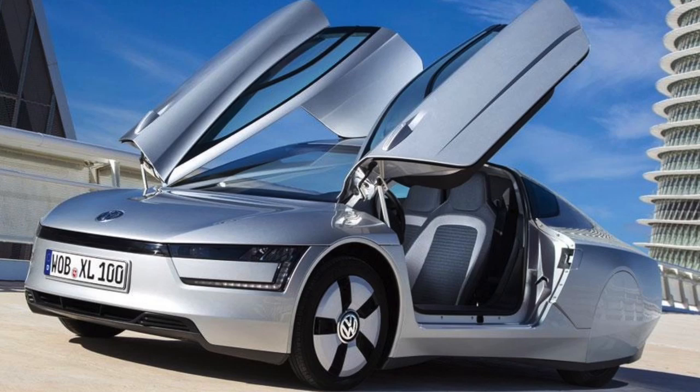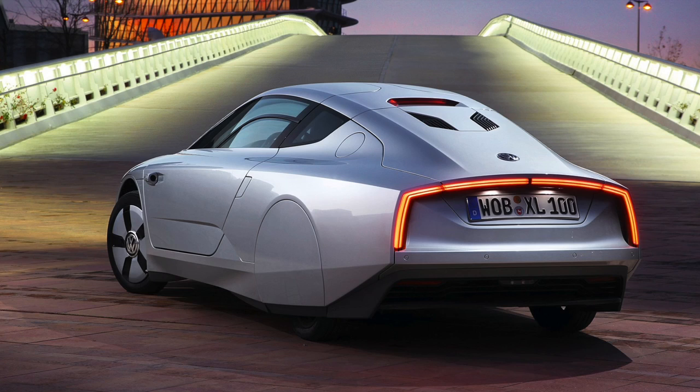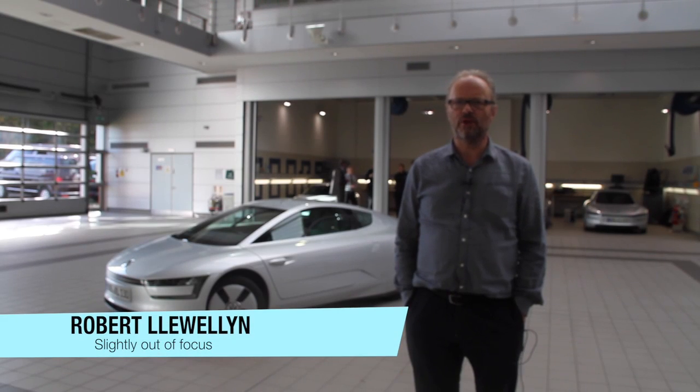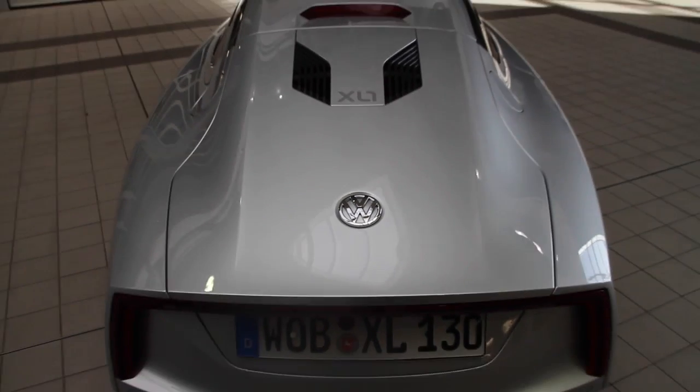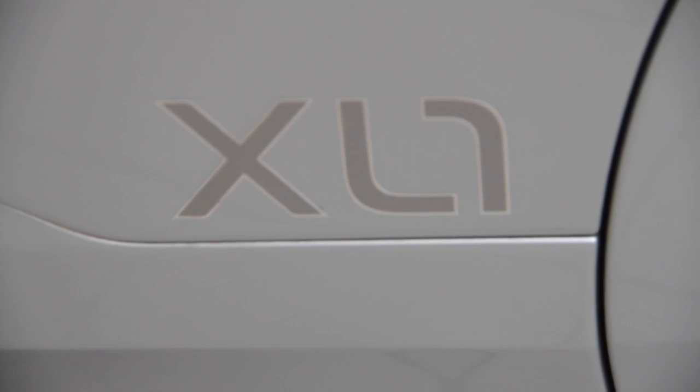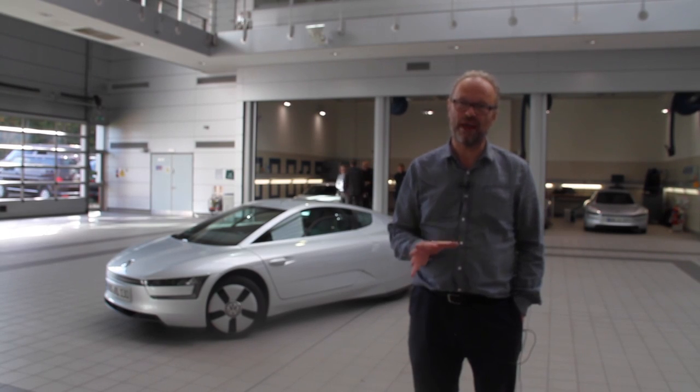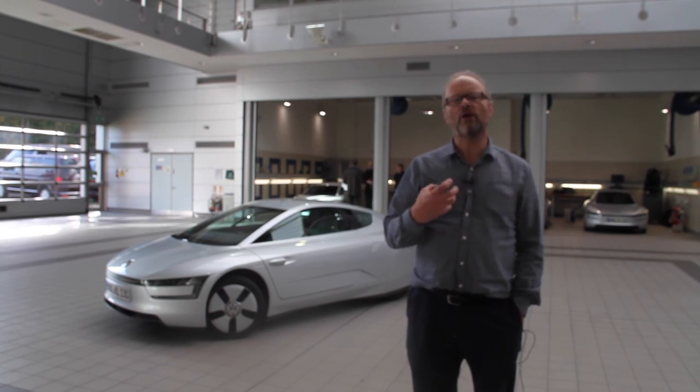The first car I want to introduce on this new series of Fully Charged is the unbelievably aerodynamic Volkswagen XL1. It's an extraordinary car — a plug-in, range-extended electric vehicle with a two-cylinder diesel engine. The vehicle behind me is the VW XL1, and it's a production vehicle. They're going to make 200 of them. I'm not going to pretend they're cheap, because they're not — they're going to come out at about £90,000 each. But they really are an experimental vehicle.